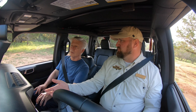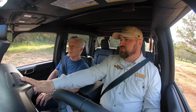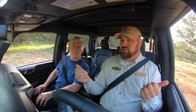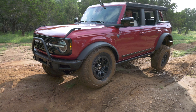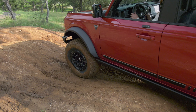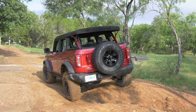Generally, defer to the rear differential locker first so you can maintain more steering input with the front being open. The locker equalizes power between the left and right wheel, locking that axle completely solid so both wheels move at the same speed. In the Bronco, we do have front and rear differential lockers. If the rear alone isn't enough traction, you can lock up the front too — giving true four-wheel drive where all four tires have equal power and move at the exact same speed.